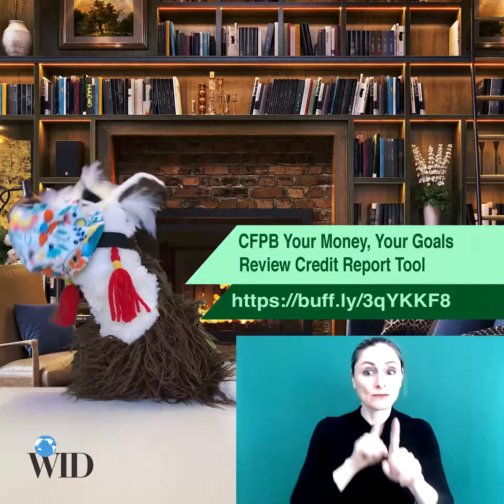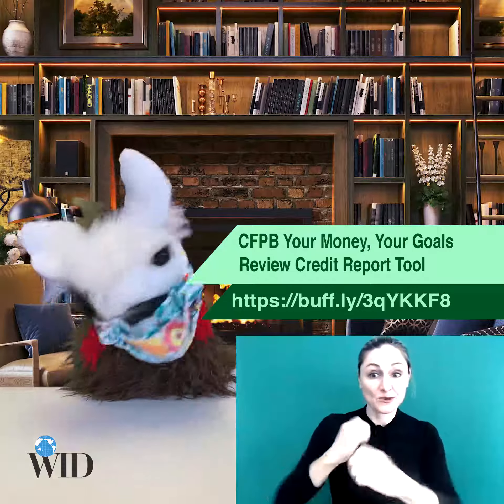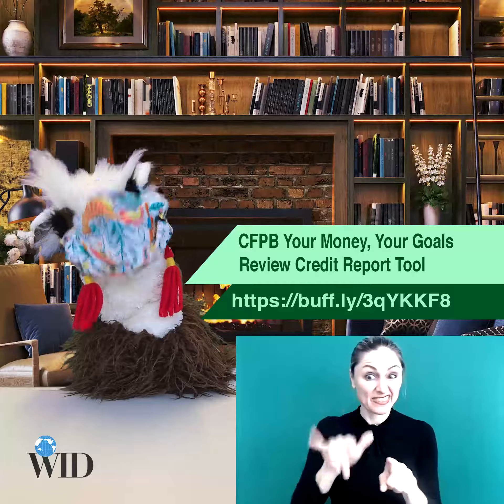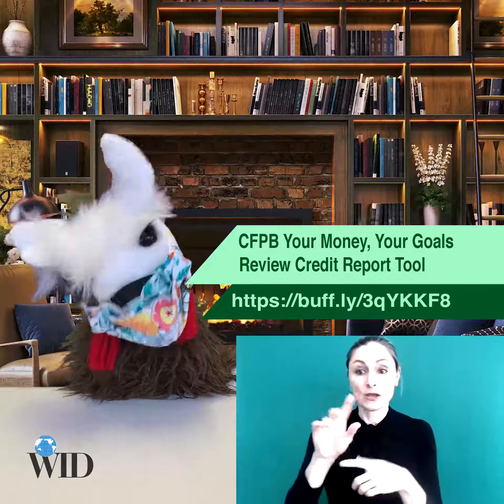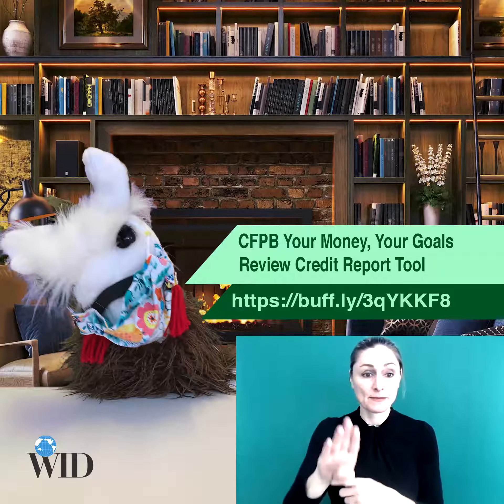I want to show you this great tool from our dear friends over at the Consumer Financial Protection Bureau. This link will bring you to a tool that helps you understand and review your credit report — the CFPB Your Money, Your Goals Review Credit Report Tool.